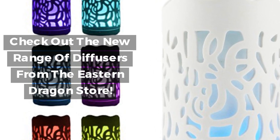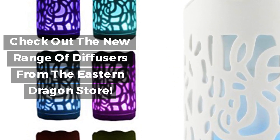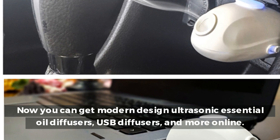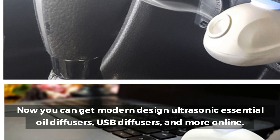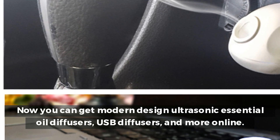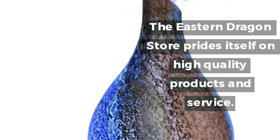Check out the new range of diffusers from the Eastern Dragon Store. Now you can get modern design ultrasonic essential oil diffusers, USB diffusers, and more online. The Eastern Dragon Store prides itself on high quality products and service.